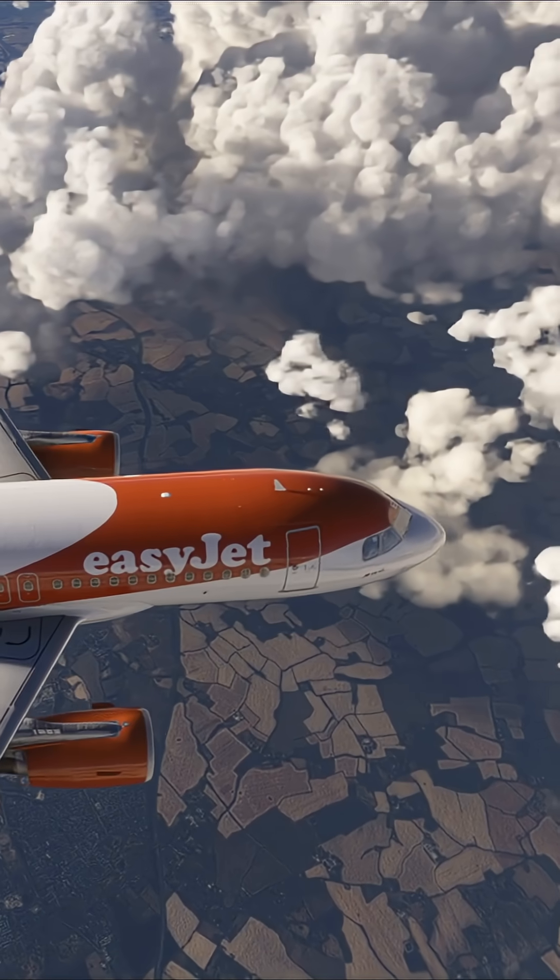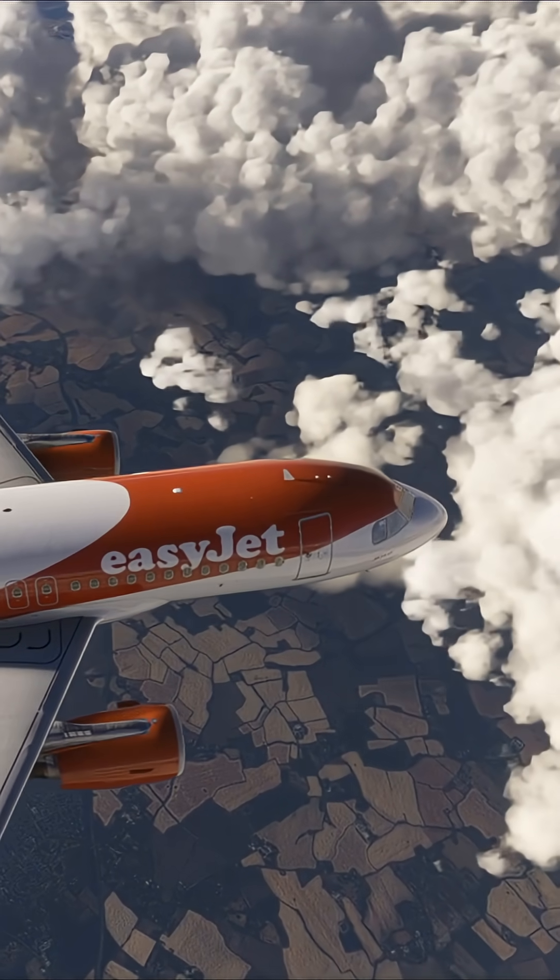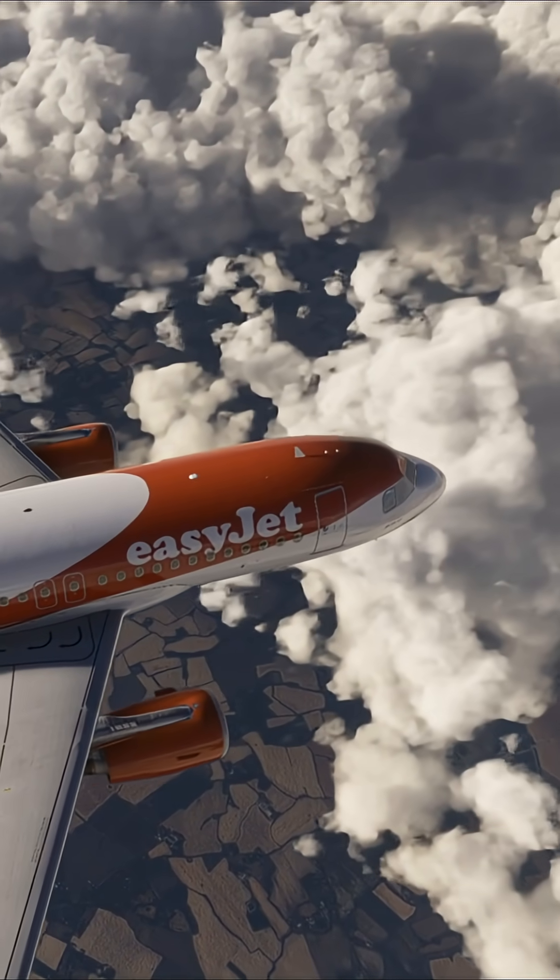So whilst it is a desperate situation, if the Ram Air Turbine is deployed, your aircraft still has the ability to land safely.